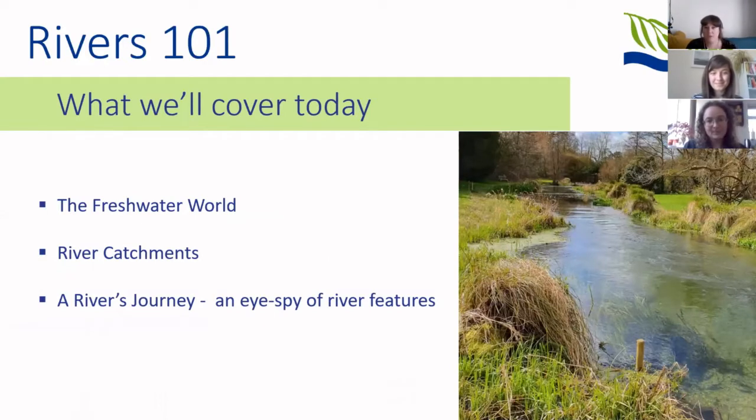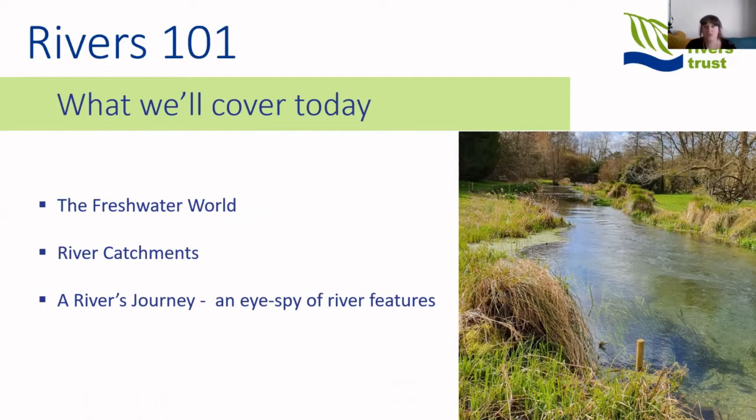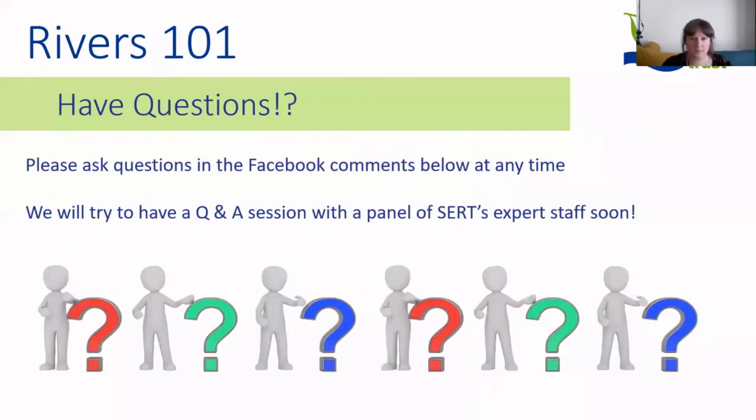This episode, Rivers 101, is going to go back to basics. We'll start by exploring the freshwater ecosystem as a whole, its importance as a resource for both people and wildlife. We'll learn about what a river catchment is and take you on a journey down a typical river from source to sea, showing you different river features and formations and explaining their importance to the wildlife that calls them home. If you have any questions, please post them in the comment section below — this will help guide future episodes and we could organise a special Q&A session with our expert staff. For now, I'll hand you over to Cathy to introduce you to the freshwater ecosystem.